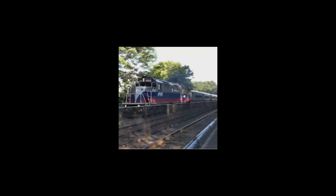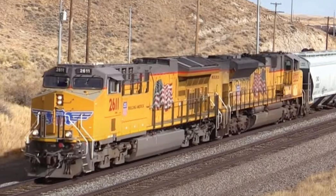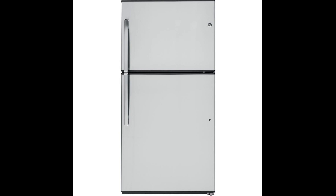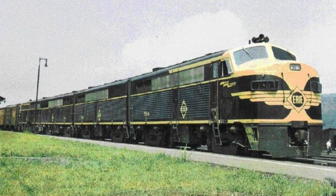What's the first thing you think of when somebody asks you about General Electric? Jeevos, 44-ton switchers, toasters, refrigerators, AC6000CWs, U-boats, Dash-8s, the UM-20...